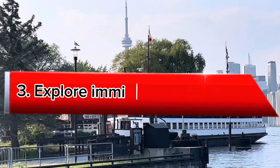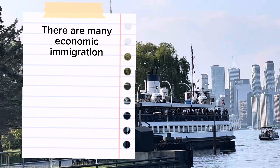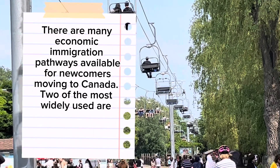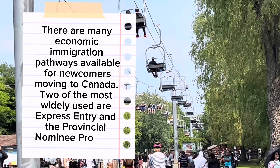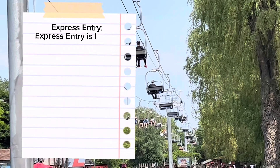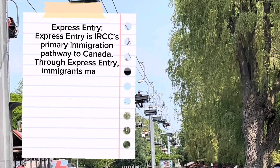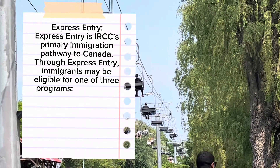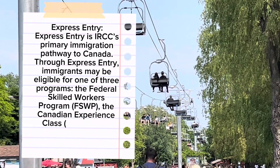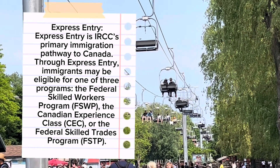Tip 3: Explore Immigration Pathways. There are many economic immigration pathways available for newcomers moving to Canada. Two of the most widely used are Express Entry and the Provincial Nominee Program. Express Entry is IRCC's primary immigration pathway to Canada. Through Express Entry, immigrants may be eligible for one of three programs: the Federal Skilled Workers Program (FSWP), the Canadian Experience Class (CEC), or the Federal Skilled Trades Program (FSTP).